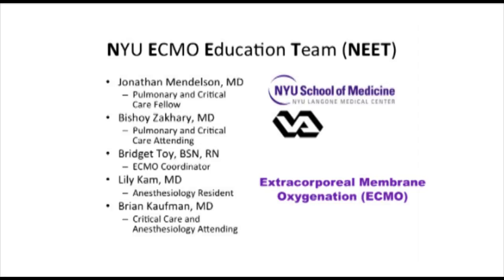I'm Dr. Jonathan Mendelson, pulmonary and critical care fellow at New York University and the simulation fellow at the Department of Veterans Affairs New York campus. I'm joined with my colleagues today: Dr. Beshoy Zachary, one of our ECMO intensivists; Bridget Toy, ECMO coordinator; Dr. Lily Cam, anesthesia resident; and Dr. Brian Kaufman, anesthesia and critical care attending. We are part of the New York University ECMO education team.